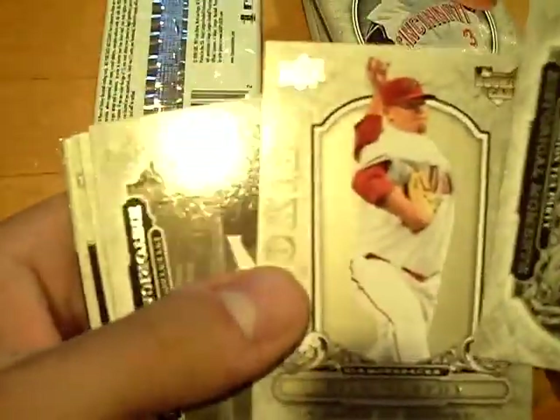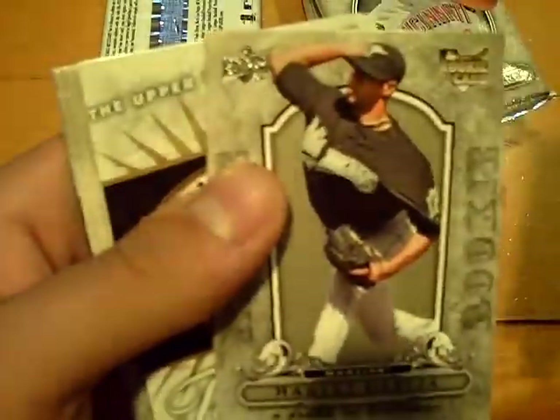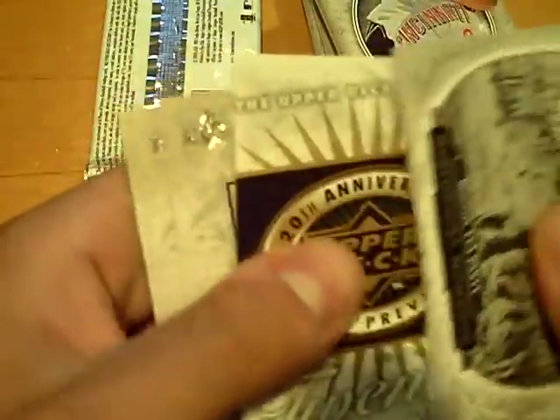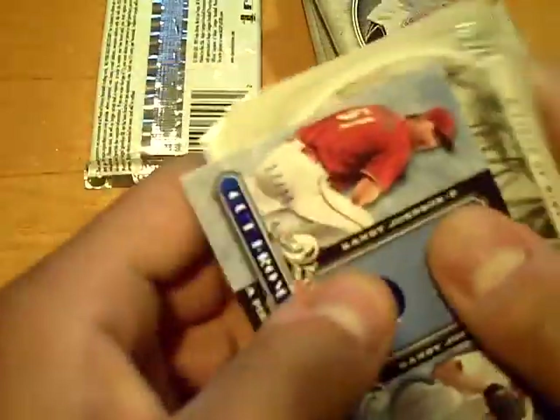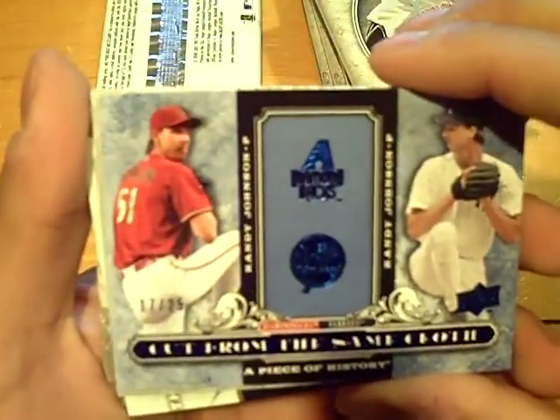A rookie of Bill Murphy for the Diamondbacks. Rookie of Harvey Garcia for the Marlins. And numbered out of 25 — number 17 out of 25 — Randy Johnson.